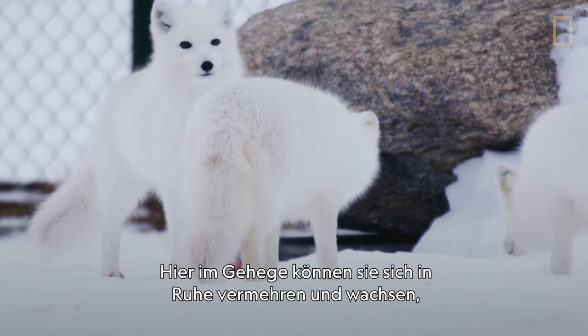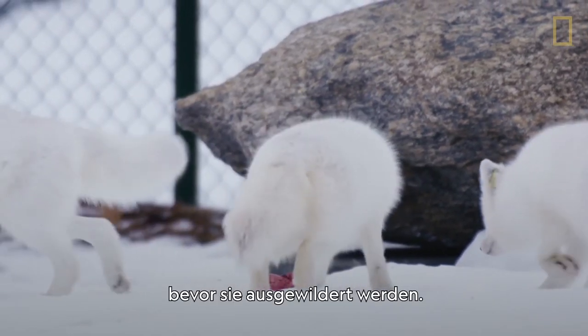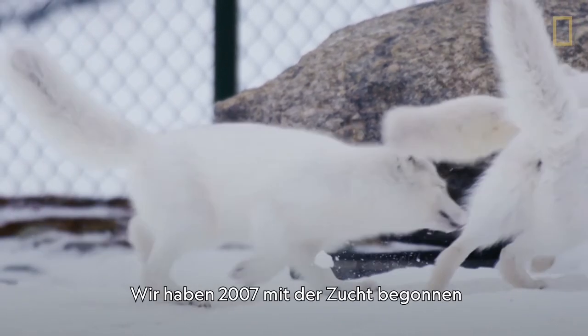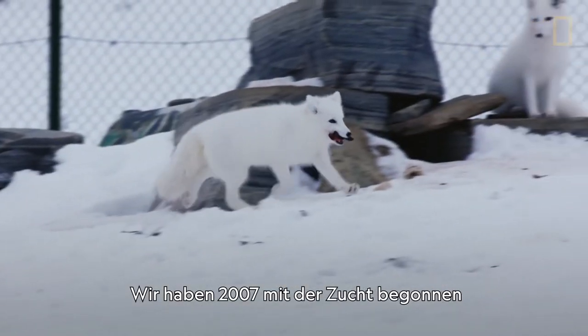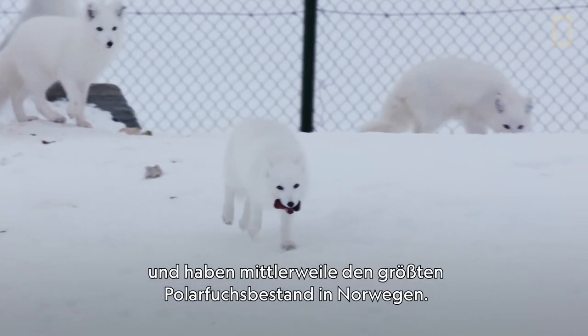Here, in the enclosures, they breed and grow strong before being released into the wild. We started to release in 2007, and today this is the largest Arctic fox population in Norway.